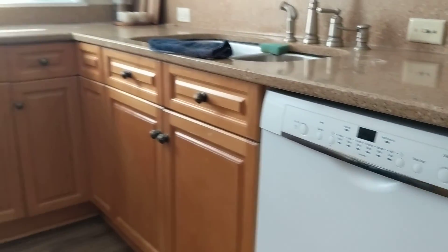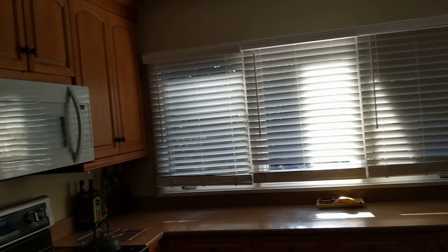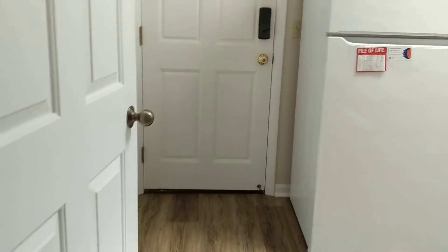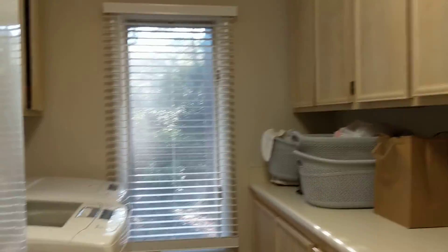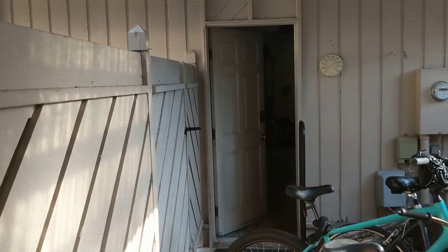Ample storage in the kitchen. It's kind of a mix of appliances between the white and the stainless, but I'd probably replace the appliances in here. And then you have your laundry and a walkway from here out into the two-car garage.